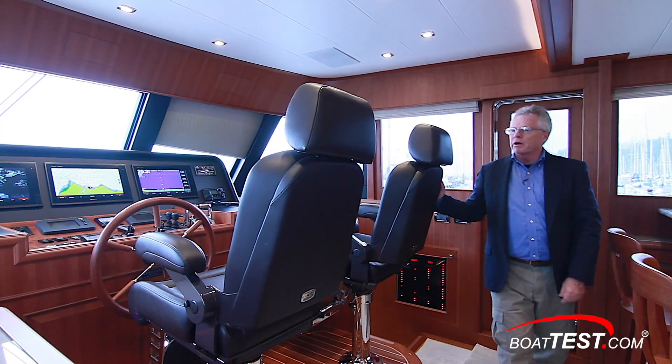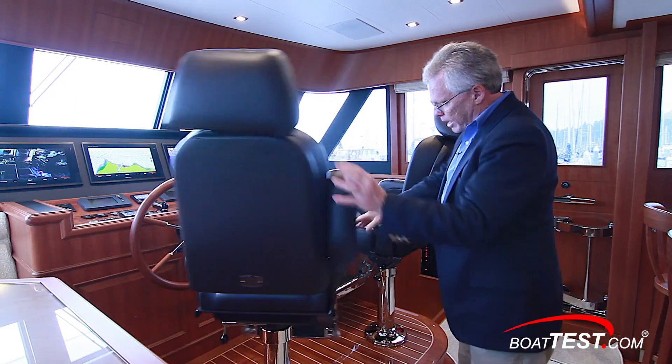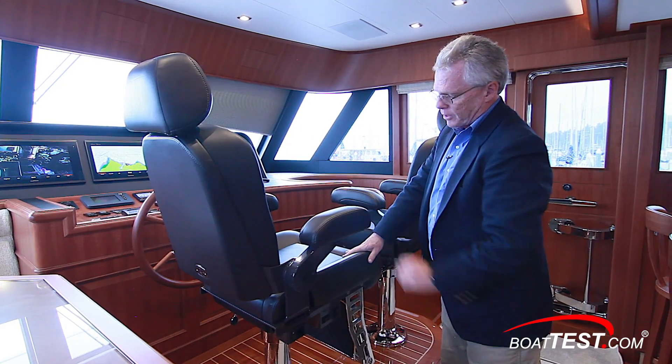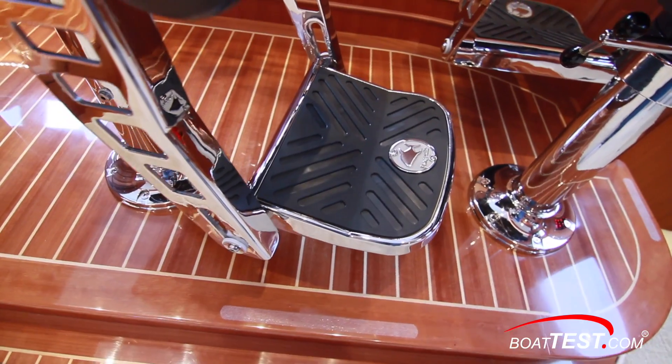The seats are from Pomponet, Platinum Series. They adjust electrically high-low and fore and aft, with flip-down armrests and flip-down foot rests.